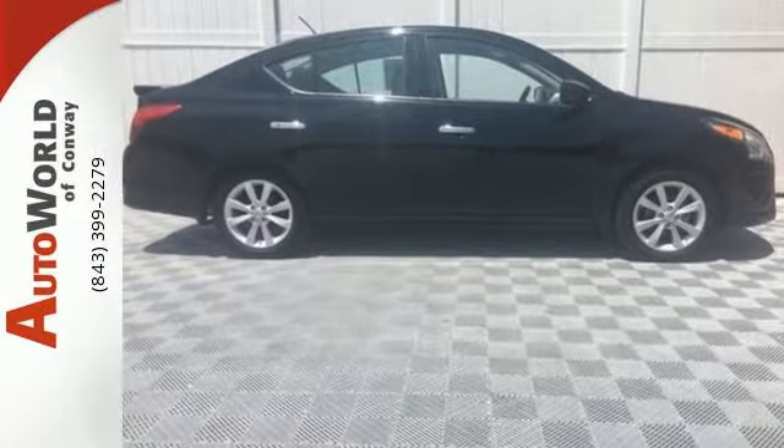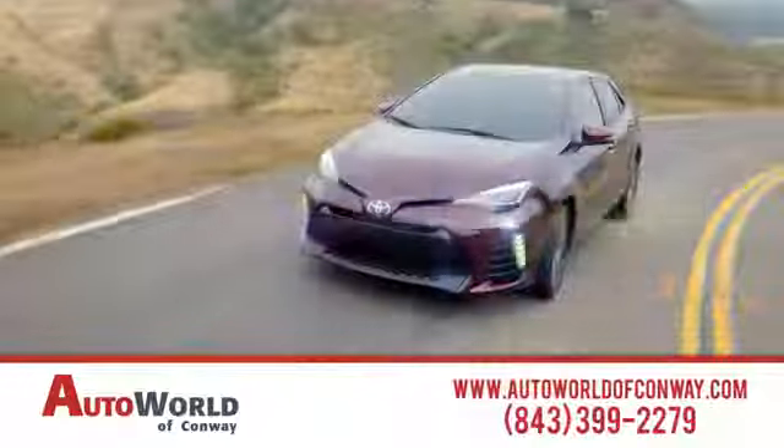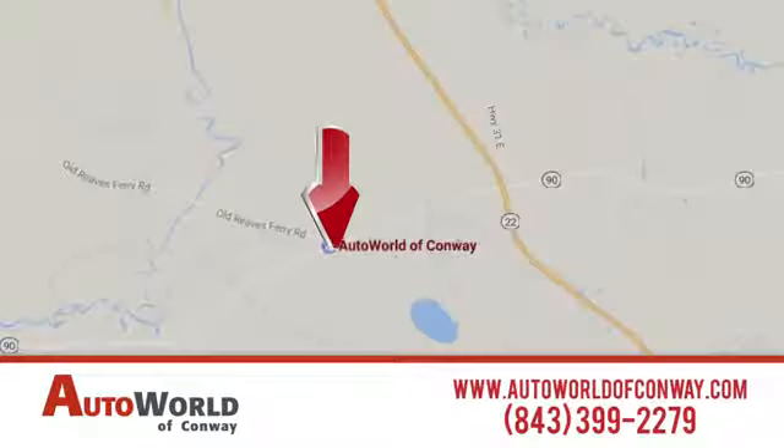See it today. At AutoWorld of Conway, we take pride in our years of dedication to doing business the right way. Our heritage of excellence continues today, no matter what automobile or dealership service you're looking for. Call, click, or stop in today.